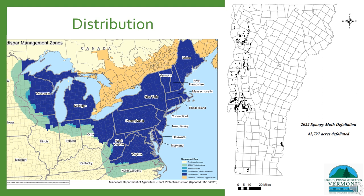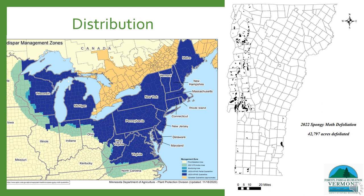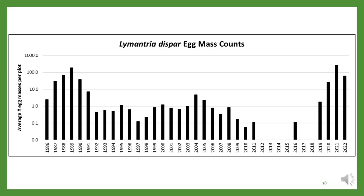Spongy moth is present in all counties in Vermont. However, aerial survey data shows that population density and defoliation for this outbreak is more centralized in the Champlain Valley of western Vermont, with 42,797 acres mapped as moderately or severely defoliated in 2022. Each winter, our Forest Health team conducts egg mass surveys across the state. In 2020, we had the highest egg mass counts in the past 30 years, with peak egg mass counts in 2021. We did see lower egg mass counts this past winter; however, counts are still high and defoliation in 2023 is still expected.